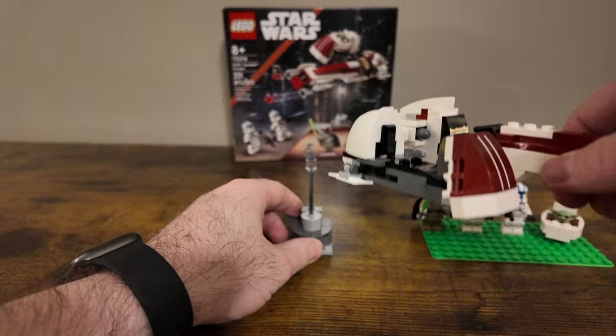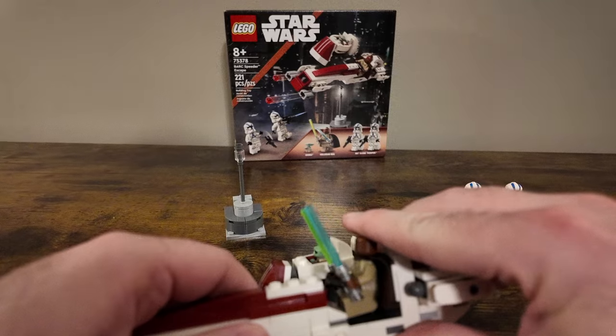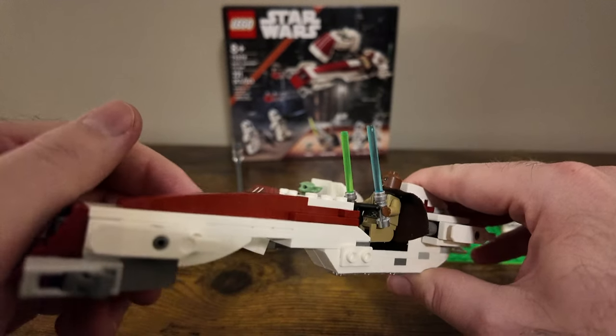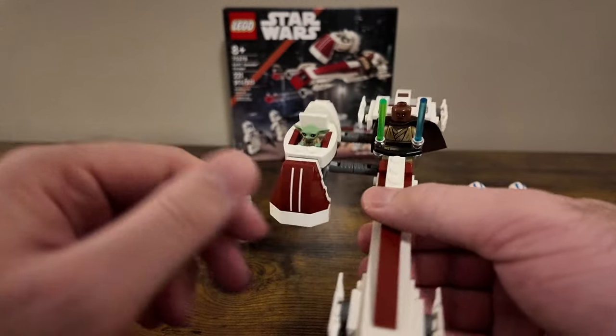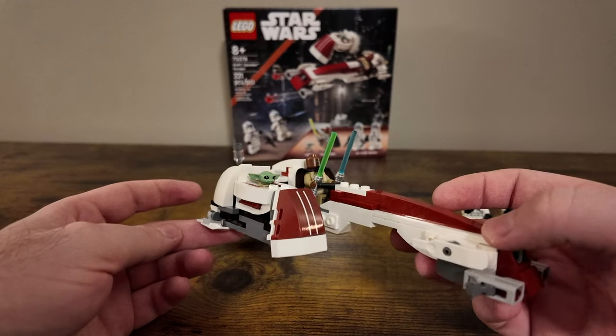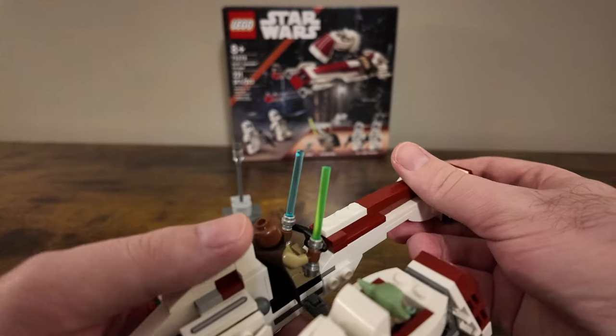It doesn't really do a whole lot, but it does kind of set the scene for the speeder to fly away with the lamppost in the background. The cape does fit on the figure with no issues, and his lightsabers do fit in there if you wanted. You could probably remove them and stick them right there, but overall it's a nice-looking set. I'm going to leave it for display purposes with him having both lightsabers from that scene.